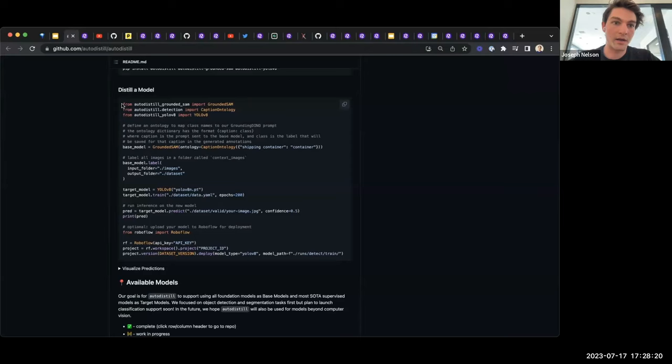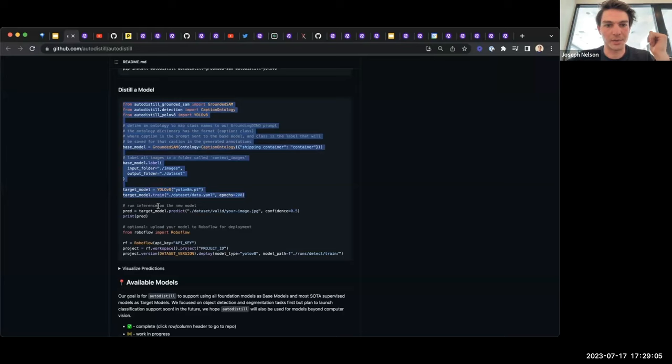The syntax is quite simple. You import the large model (e.g., Grounded SAM), import caption ontology, and import the smaller target model (e.g., a YOLO model). You declare your base model and pass an ontology — telling the big model, 'whenever you see a shipping container, just call it container.' You point the base model to a collection of images or video, declare the target model, and call train. You get an auto-labeled dataset, all annotations ready, and a trained smaller model. Then you can deploy it using RoboFlow's deployment tools.